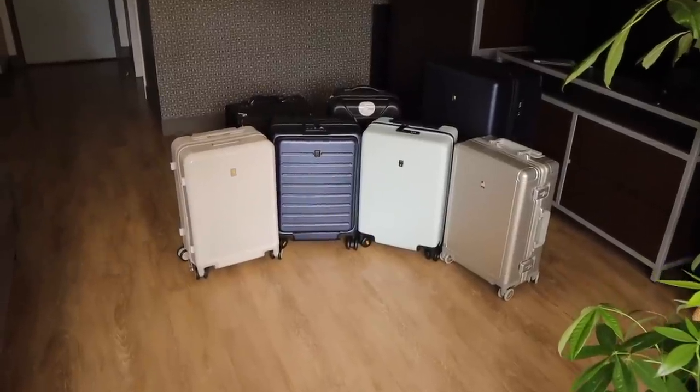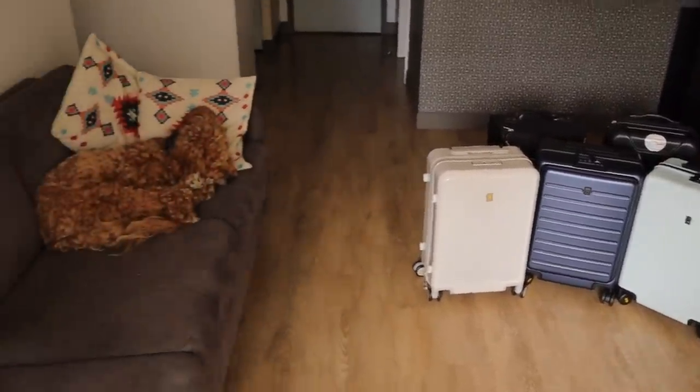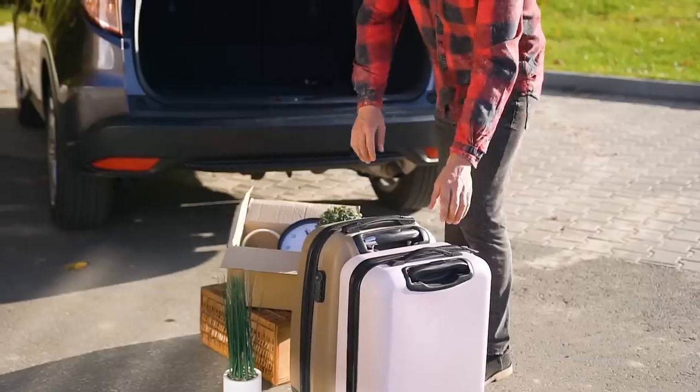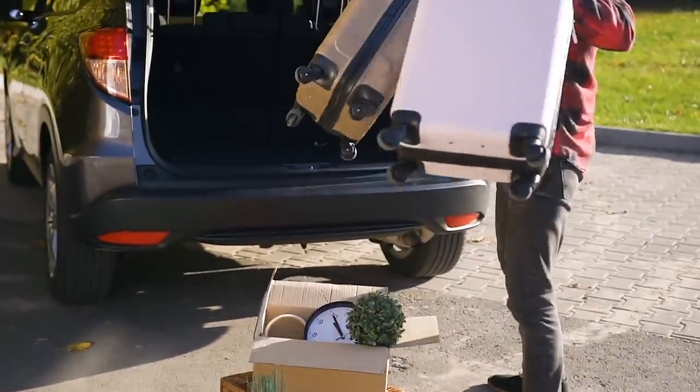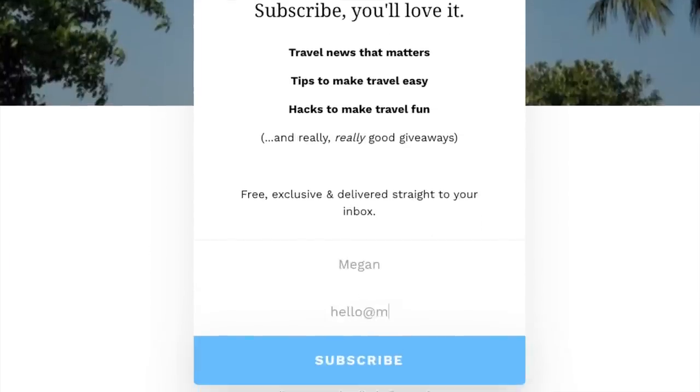I recognize that I have an unnecessarily large collection of luggage, especially for being in such a small apartment that I already share with this guy. However, I do want to help you build your own travel collection by launching a monthly newsletter with a high-value giveaway along with some to-the-point travel news, tips, and hacks. The first giveaway is going to be for over $1,000 worth of brand-new luggage, so definitely check out the link in the description for all of the details. Thank you so much for watching — safe travels, and I hope you'll subscribe so we can see you back here for more travel tips and hacks next week.